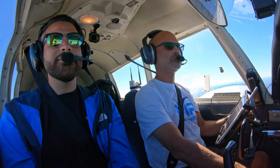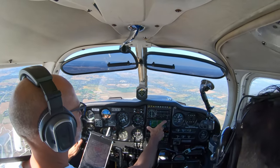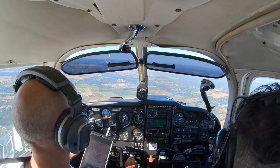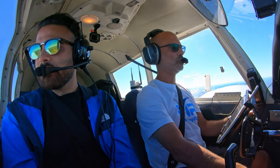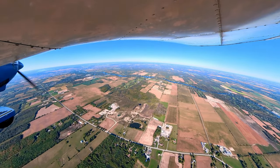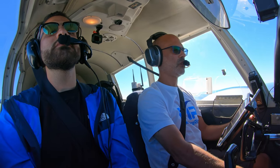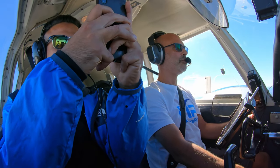Bravo Papa Hotel, contact Ottawa Tower with your request, 118.8. Ottawa Tower, Foxtrot Bravo Papa Hotel, descending through 2,300 for 2,000, request low and over the airport. Bravo Papa Hotel, Ottawa Tower, good day. Altimeter 3023 and I'll give you runway 07. Continue on that heading for now and I'll turn you for a right base shortly. I've got traffic, a 737 joining about 12 miles out. You'll be behind him — caution, wake turbulence. Continuing to 2,000, Bravo Papa Hotel.